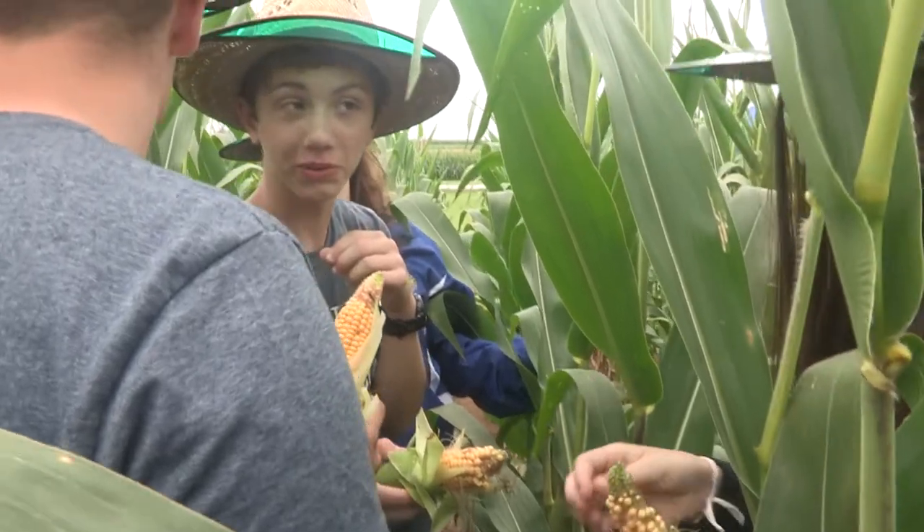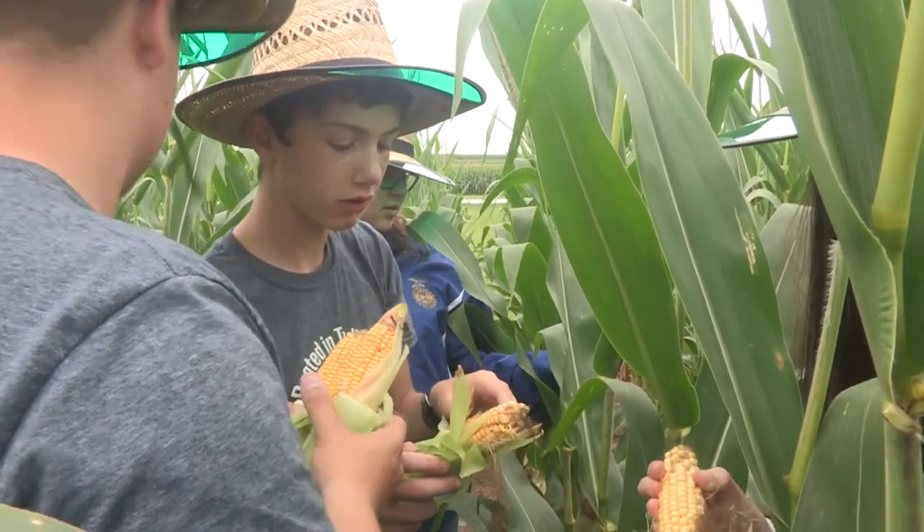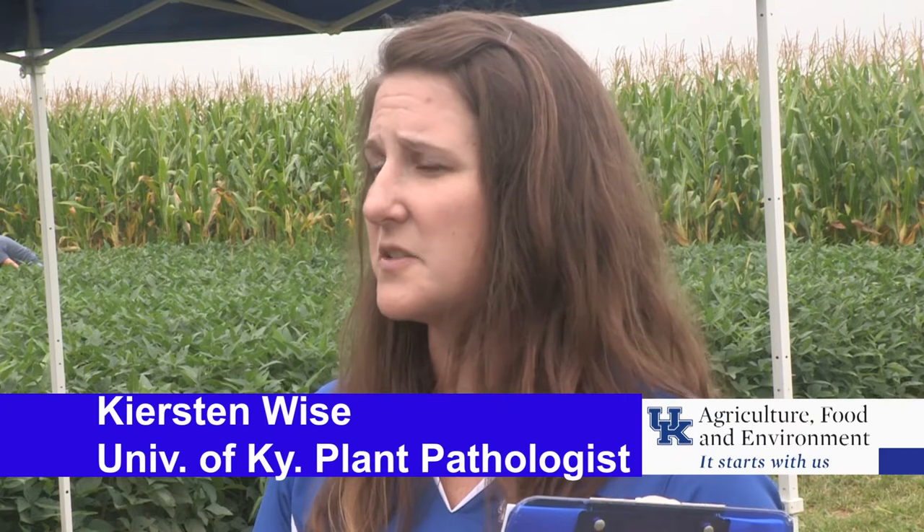Basically our students are coming here, they're doing hands-on activities with some of our pests — so insects, diseases, weeds. We're teaching them how to scout fields, work with some of our soil issues, and also some basic corn and soybean agronomics as well.